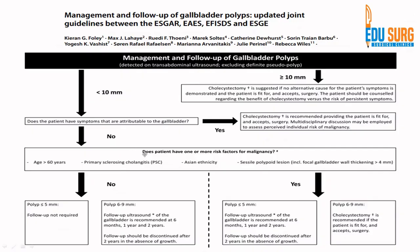For patients without any risk factor — which is rarely applicable in India because Asian ethnicity itself is a risk factor — for our population, essentially any polyp greater than 5 mm should go for cholecystectomy. For polyps 6 to 9 mm with no risk factors, follow-up ultrasound can be done. Polyps less than 5 mm without risk factors do not require follow-up. So for the Indian setting or patients of Asian origin with risk factors, for all polyps more than 5 mm, action is required; for polyps less than 5 mm, six-monthly follow-up is recommended.